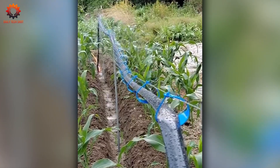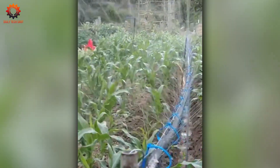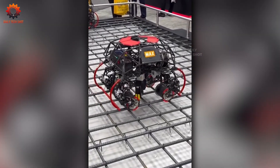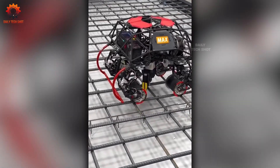This garden system waters for you intelligently and automatically — no lifting, no effort, just healthy plants. Robots on construction sites? It's real. They work with precision and consistency, helping crews get more done faster.